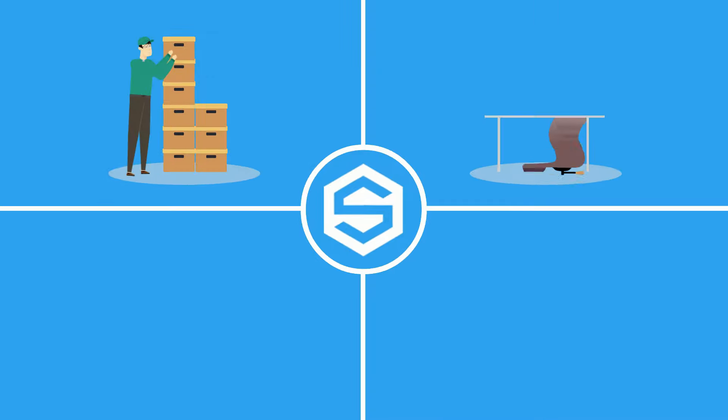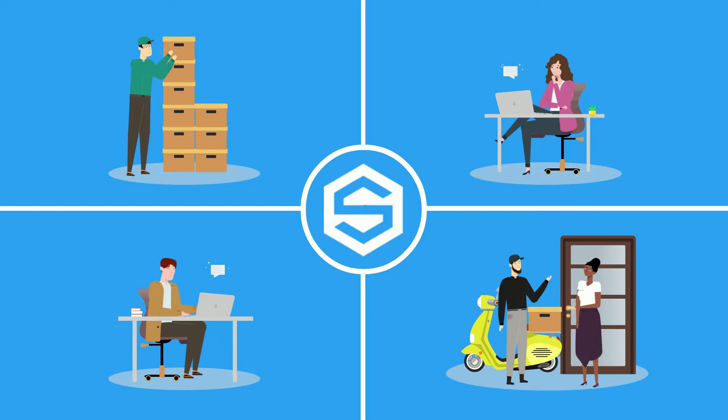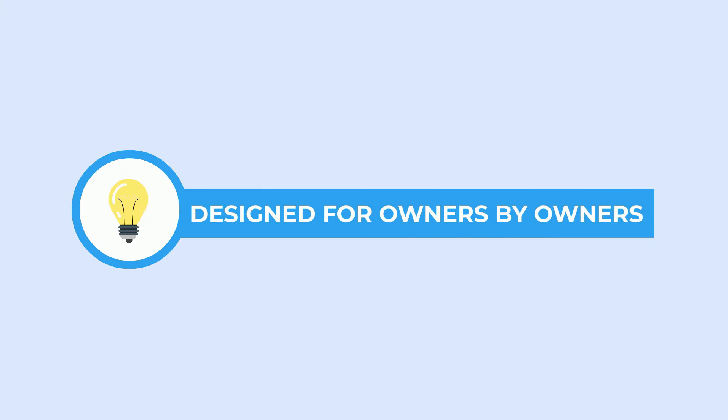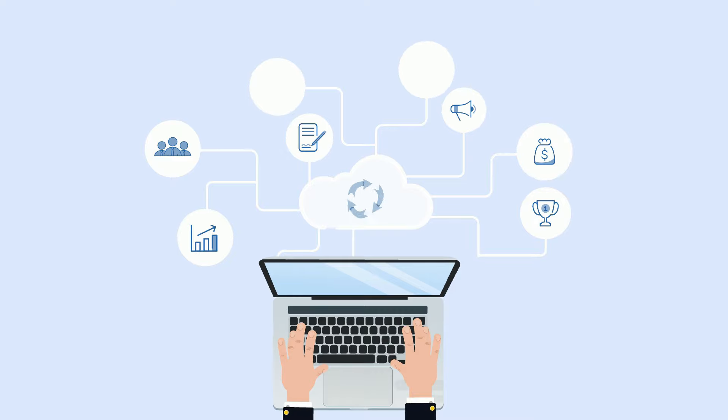Sherpa is designed for the small and medium-sized business owners who want to manage every aspect of their business in real time. It's a solution designed for owners by owners. Sherpa gives you access to a suite of completely integrated tools to manage all of your business needs from the cloud.